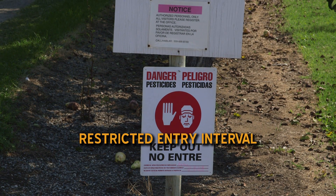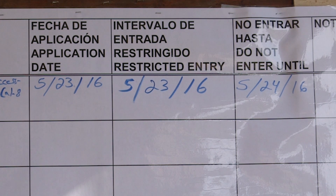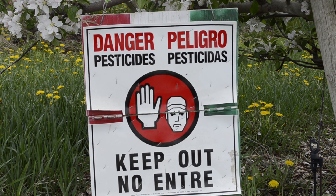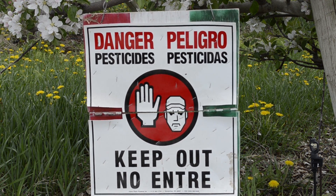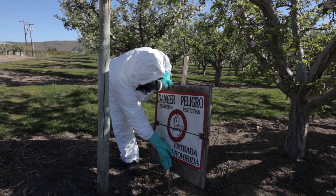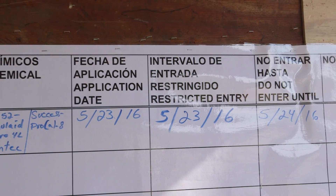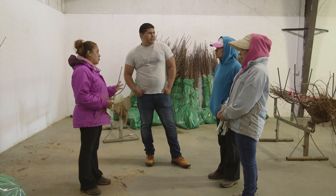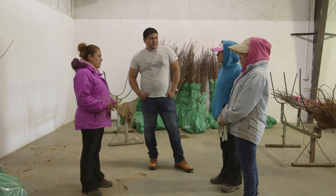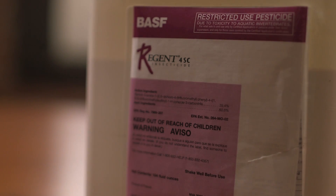A restricted entry interval, or REI, is the length of time you must wait before you can safely enter an area after a pesticide has been applied. When restricted entry interval signs like these are posted, it means that the area has been treated with pesticides, and you cannot enter until all these signs have been removed. The length of an REI is not always the same, and will vary with the pesticide that has been applied. Your employer will notify you about the treated areas — they may do this by talking to you, with warning signs, or both, depending on the information on the product label.